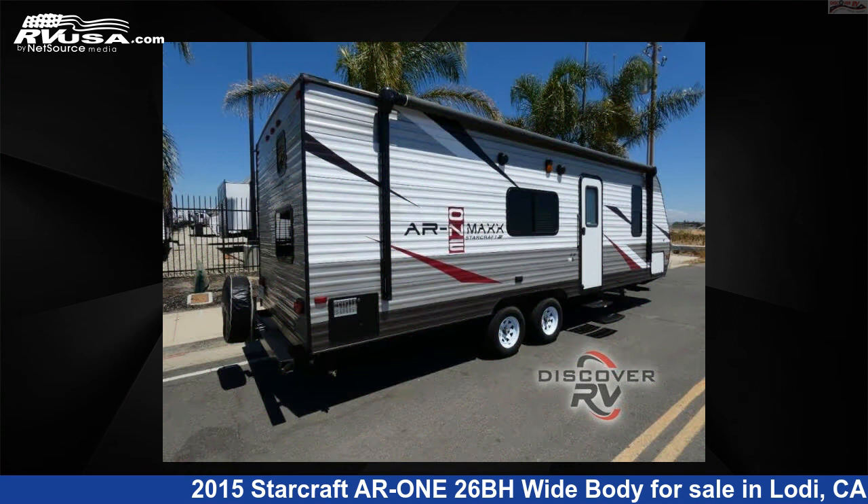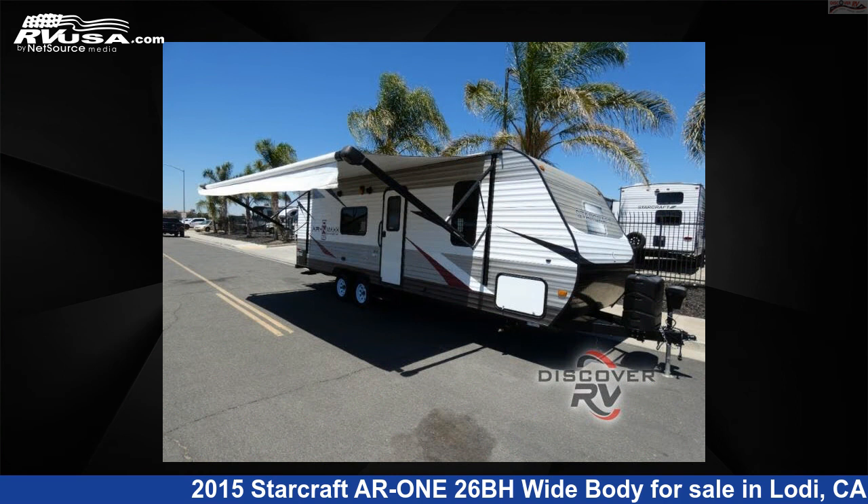For more information and pricing on this unit, and to see all units available for sale by Discover RV, visit rvusa.com.